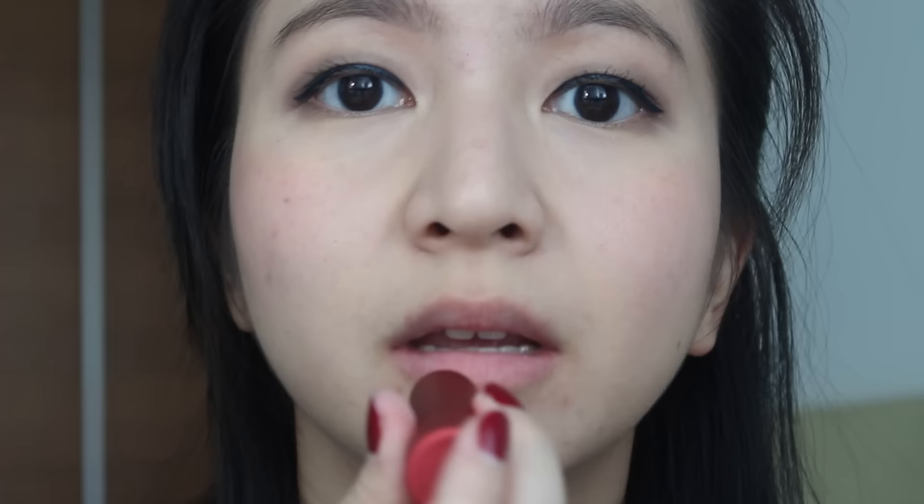I definitely like them both. I really like how they smell and the formula is very moisturizing. I'm probably going to wear the coral one more if I want more color, but if I want something more natural — more of my lip color — then I'll go with the other one. I really like them both.